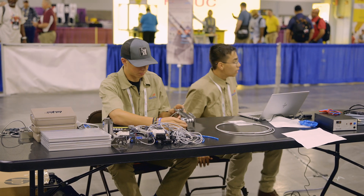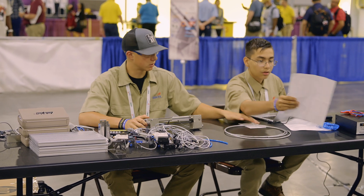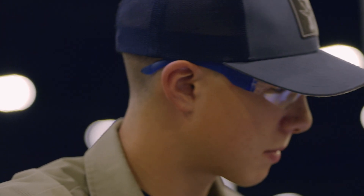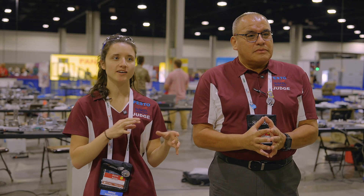They take a complete system from the bottom up — from nothing. They get all the necessary elements to build a system in the mechanical portion, the electrical portion. Once they have the system pre-assembled, they have to run some troubleshooting and then go to the next level: programming and integration of the whole solution. In the early stages of the competition, our competitors are beginning to see the problem with the instructions.